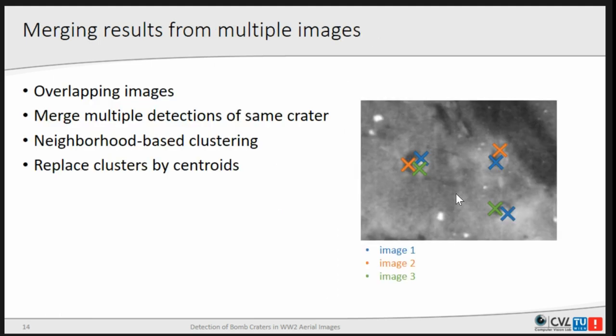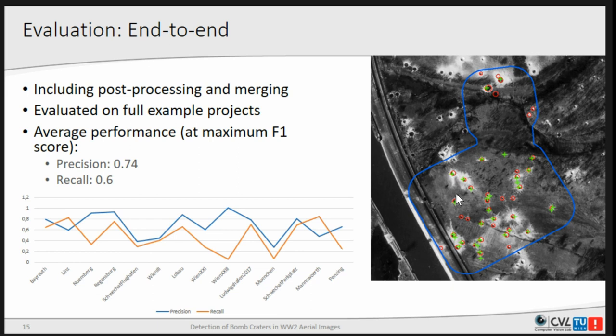Since we have multiple overlapping images in each area, we merge those detections by transforming crater positions to world coordinates in the GIS environment, then performing clustering based on a neighborhood defined by Euclidean distance, and reducing them to their center. This does not really improve the overall performance, but makes things easier for the user — because as we will see, this is not really suitable for a fully automatic approach and results need to be corrected by a specialist.